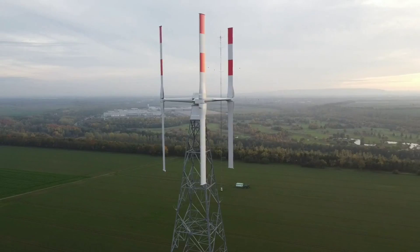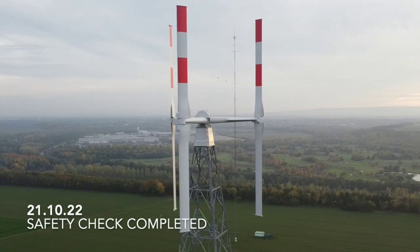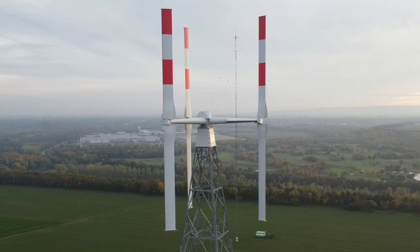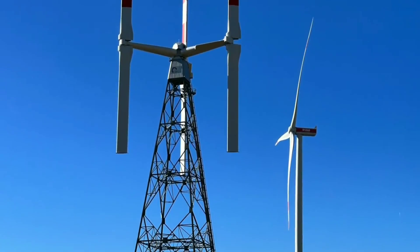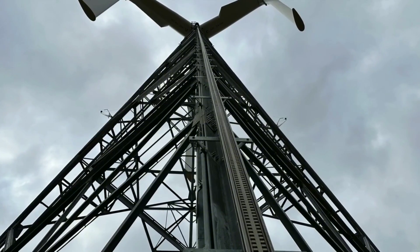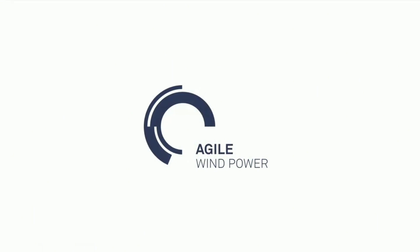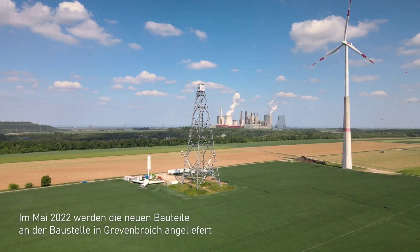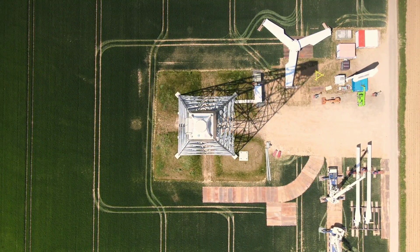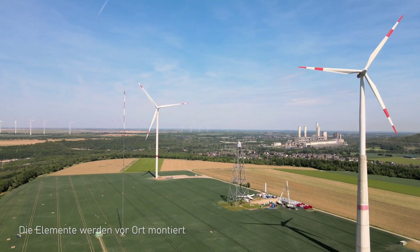Agile wind turbines can overcome these challenges and make urban wind energy more feasible and attractive. They can increase performance and efficiency by adjusting their shape and orientation according to wind speed and direction. They can also reduce noise and vibration levels by being quieter and safer than conventional wind turbines.